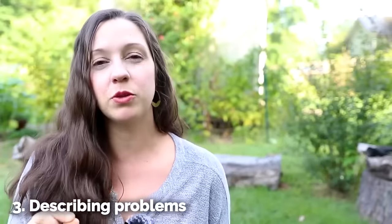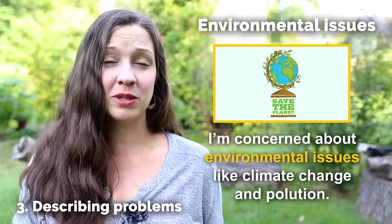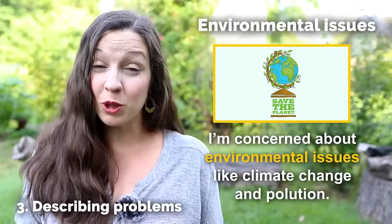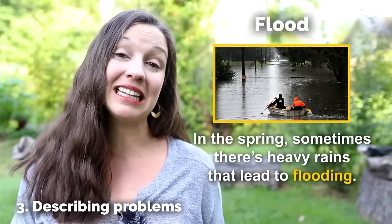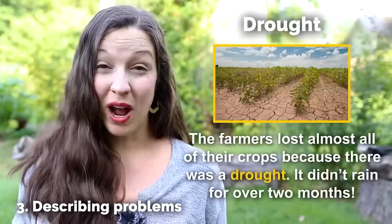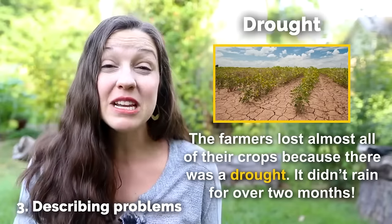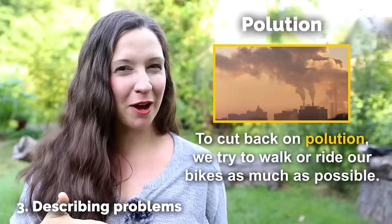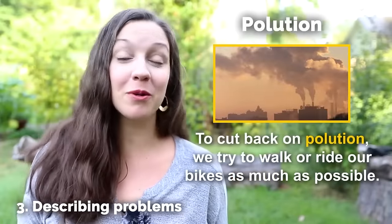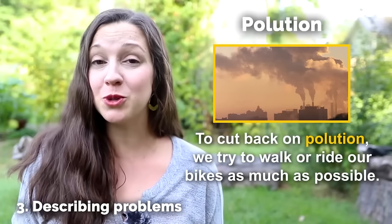Our next category of nature words are words to describe problems with nature. Environmental issues — I'm concerned about environmental issues like climate change and pollution. Flood — in the spring, sometimes there's heavy rains that lead to flooding. Drought — the farmers lost almost all of their crops because there was a drought; it didn't rain for over two months. Pollution — to cut back on pollution, we try to walk or ride our bikes as much as possible. What about you? Do you have any ways that you try to reduce pollution?